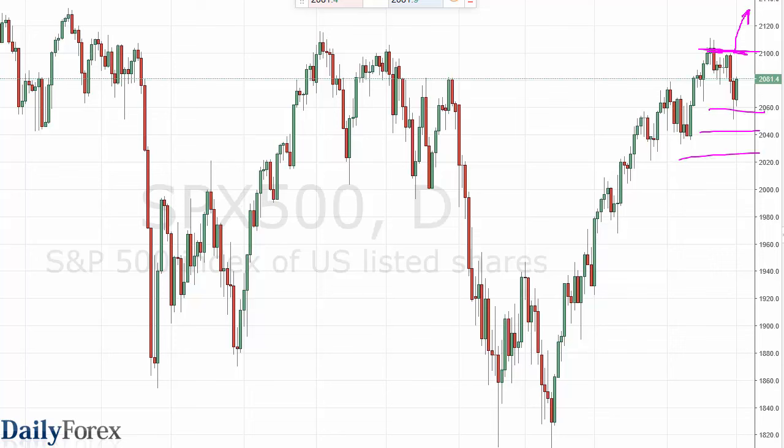Pullbacks at this point in time that show signs of support could be thought of as value as well. We're going to have quite a bit of volatility though, so regardless you're going to have to deal with that.